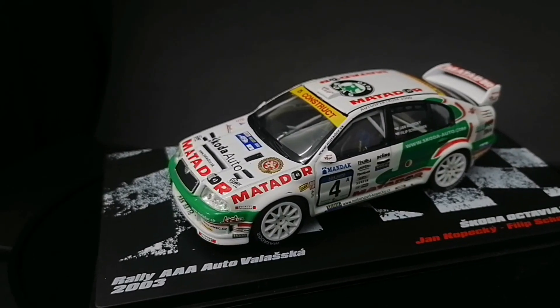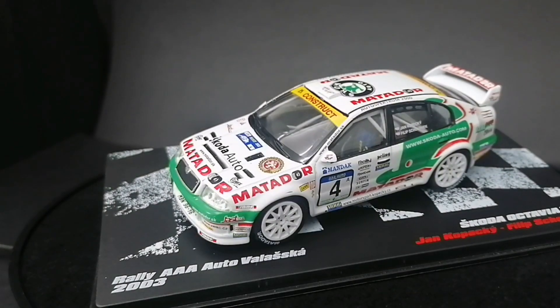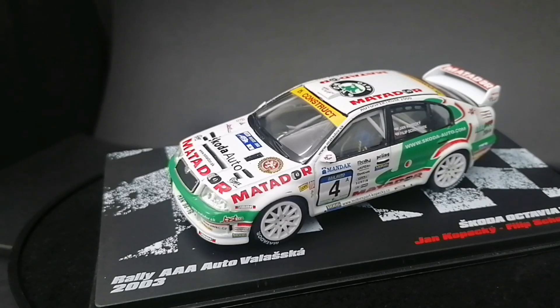Jeszcze tylko napomnę, że jak skończę mówić, to poczekajcie chwilę — będą pokazane bardziej szczegółowe zdjęcia tego modelu, tam się przyjrzycie bez robienia pauz, z każdej strony. No i tyle. Do następnego, na raz.